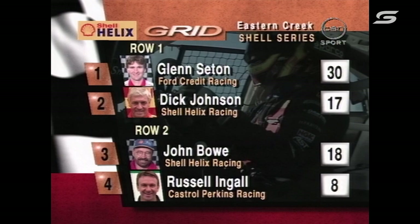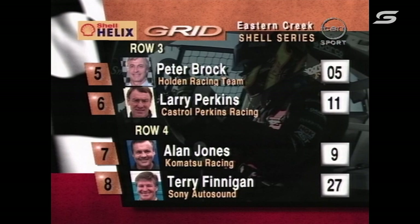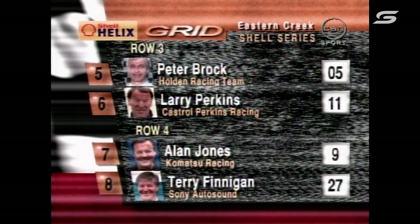We've got the grid there. It's Glenn Seaton on the front row of the grid, Dick Johnson second, John Bowe from Russell Engel. Don't forget these are the positions in the first race — the finishing order of the first race.